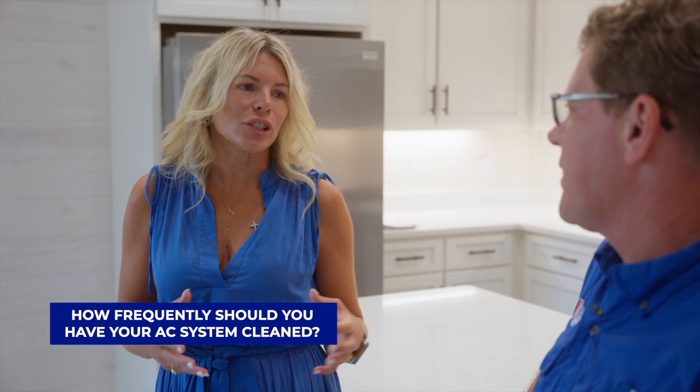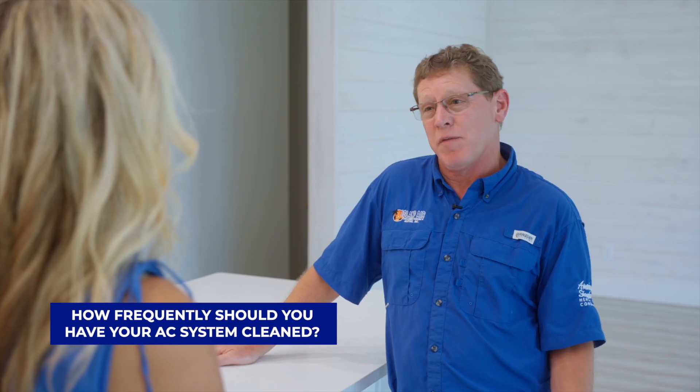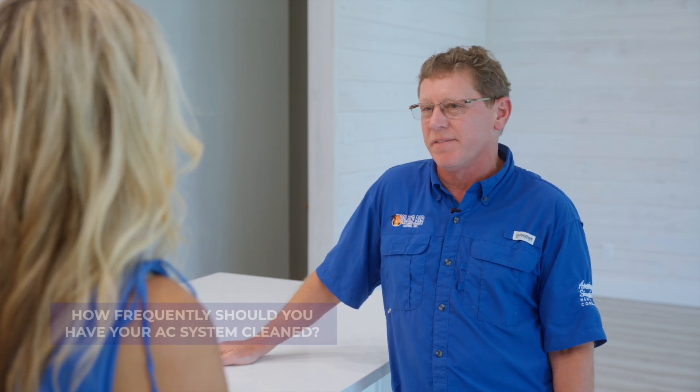How frequently should you have your air conditioning system cleaned? Have a maintenance agreement with your HVAC company. I recommend coming out twice a year to clean, maintain, and test your components to make sure everything is working to its capacity and efficiency.